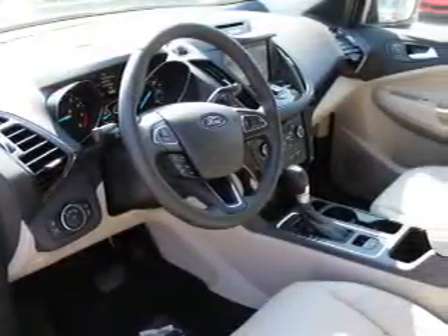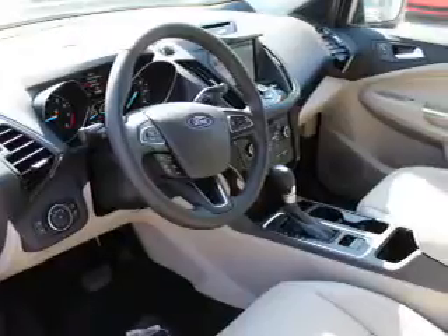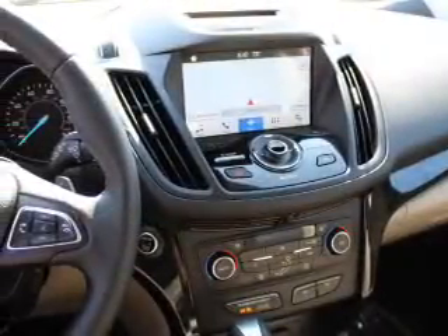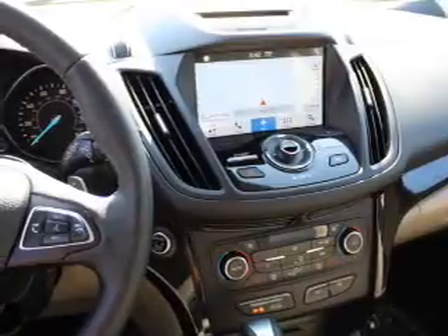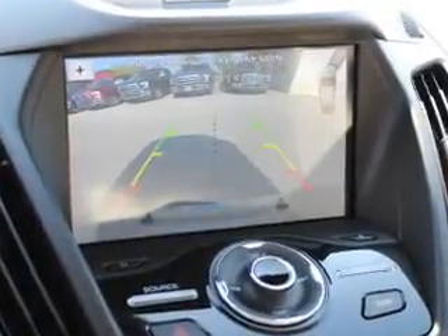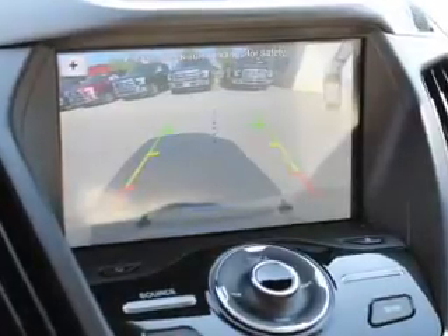Inside you'll find third-row seats, heated seats, Bluetooth connectivity, digital radio, Sirius XM satellite radio, and auxiliary input. Steering wheel controls, automatic climate control, curtain head airbags, and front airbags.